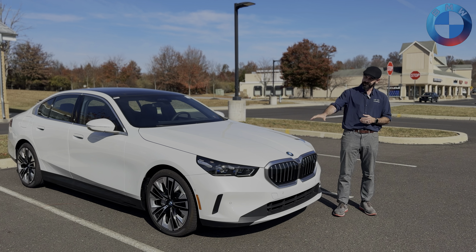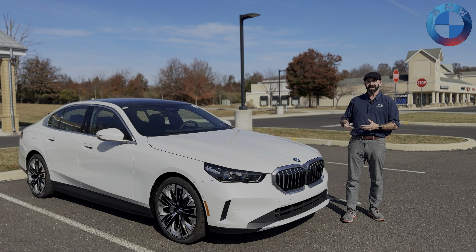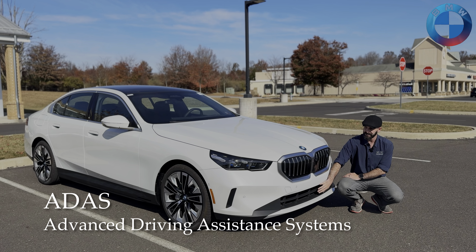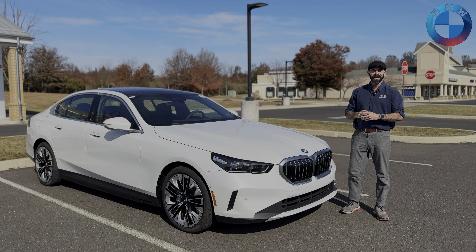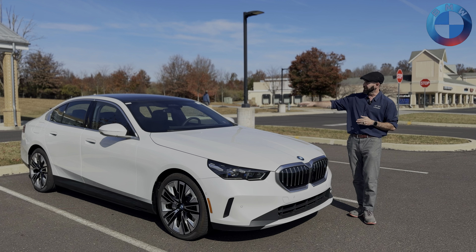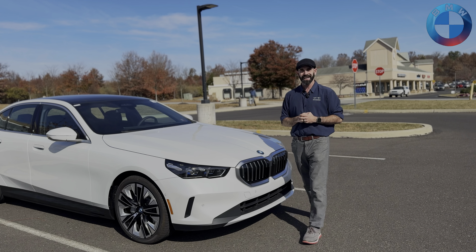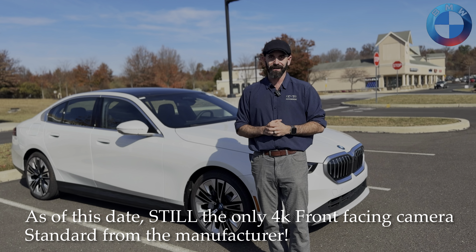Starting from the front, you can see that we have an entirely new design language — BMW's simplified elegance. If you've had a previous BMW 5 Series, you might notice that our ADAS system — advanced driver assistance system — sensors have moved from down here to the middle. This gives it a bigger surface area and a better view up front, offering more functionality. Also up top, our cameras went from a three-camera system to a two-camera system, one of them being a 4K front-facing camera — the only one found in BMW and nowhere else in the industry.